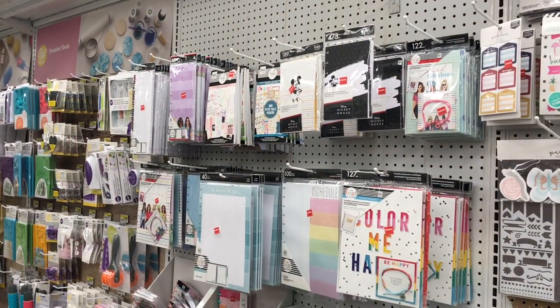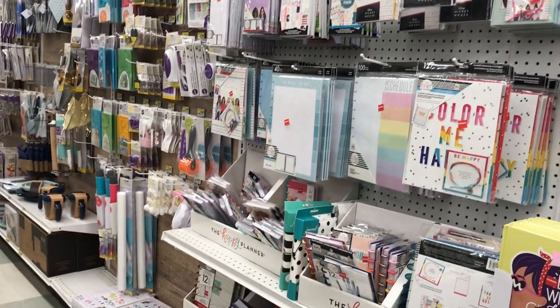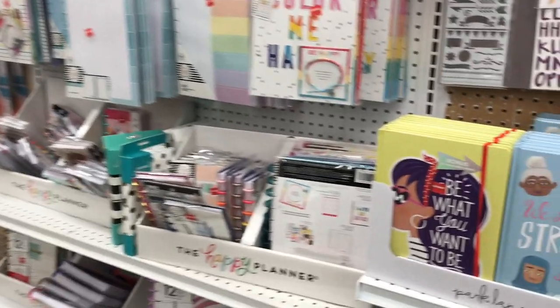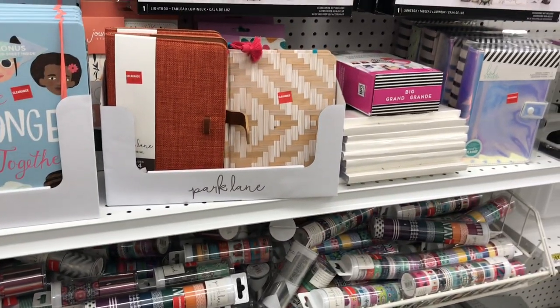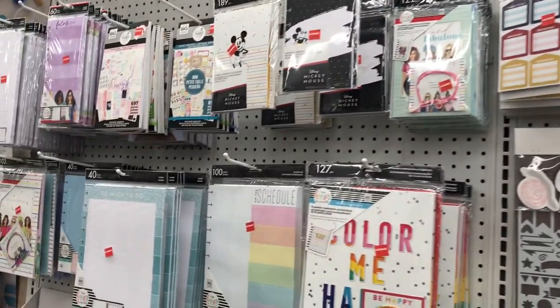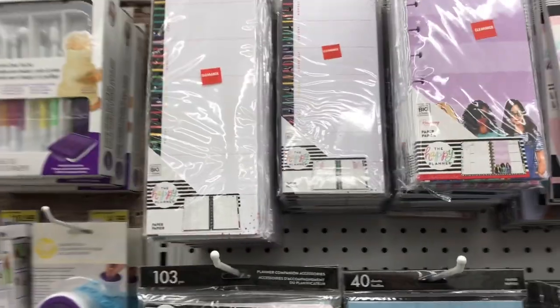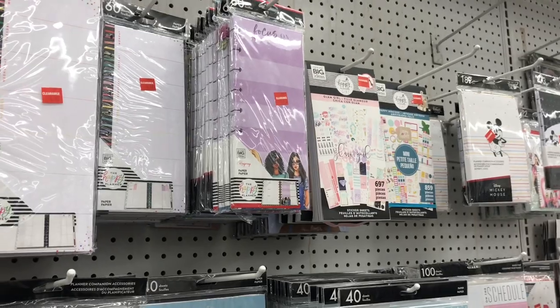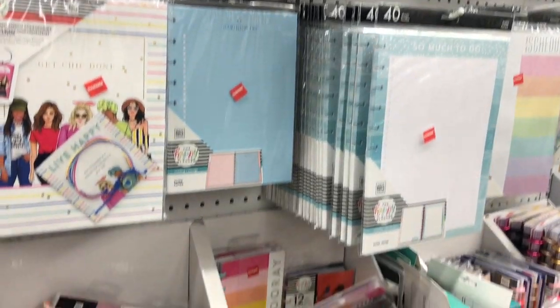They do have a ton of clearance stuff, which is kind of fun — some Park Lane, a bunch of washi tape, some Heidi Swapp planner stuff. Juan was like, maybe this means they're gonna get a bunch of new things, so hopefully that's true, because right now this is a very sad Joann's.